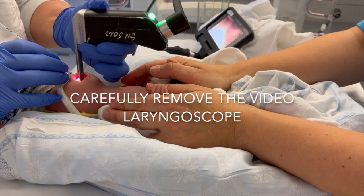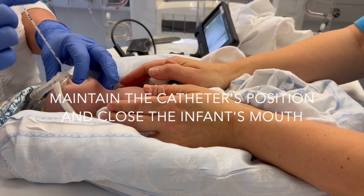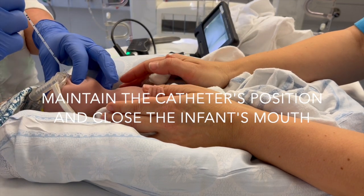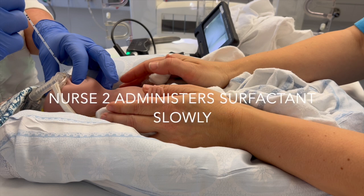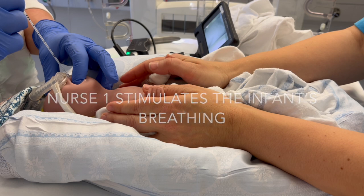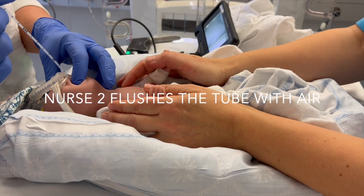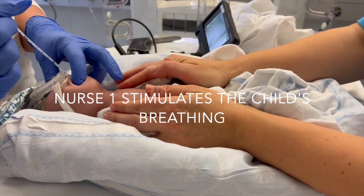After the procedure, the neonatologist carefully removes the video laryngoscope and maintains the position of the catheter while closing the infant's mouth. Nurse 2 administers surfactant slowly in collaboration with Nurse 1, who assesses and verbalizes the infant's respiratory drive. Finally, Nurse 2 flushes the tube with air while Nurse 1 stimulates the infant's breathing, if necessary.